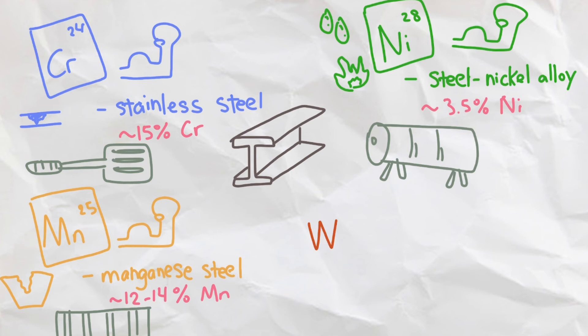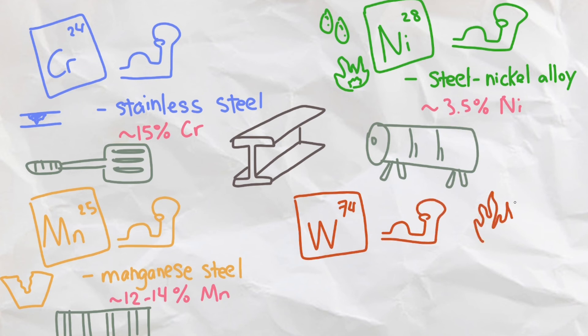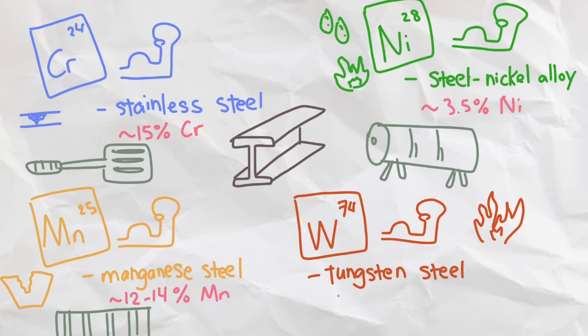We can also add tuxin to make steel more durable and very heat resistant, giving rise to tuxin steel containing around 10% tuxin, which has an impressive melting point of 3,422 degrees Celsius — the highest melting point of any metal. This steel is most commonly used in drill heads.